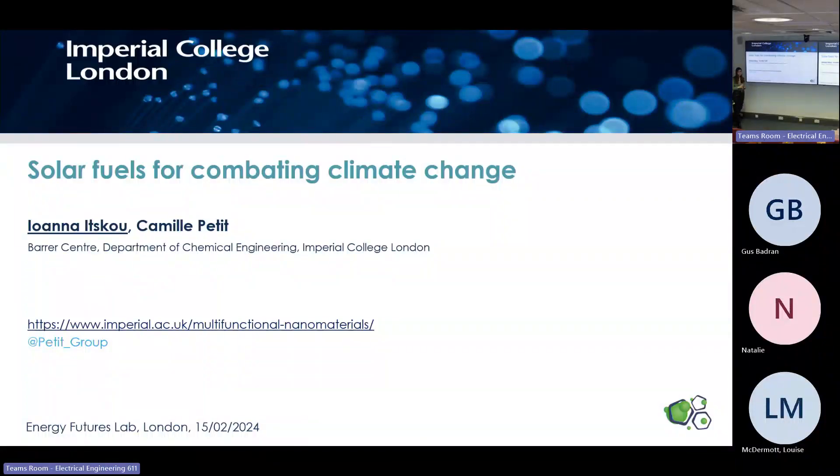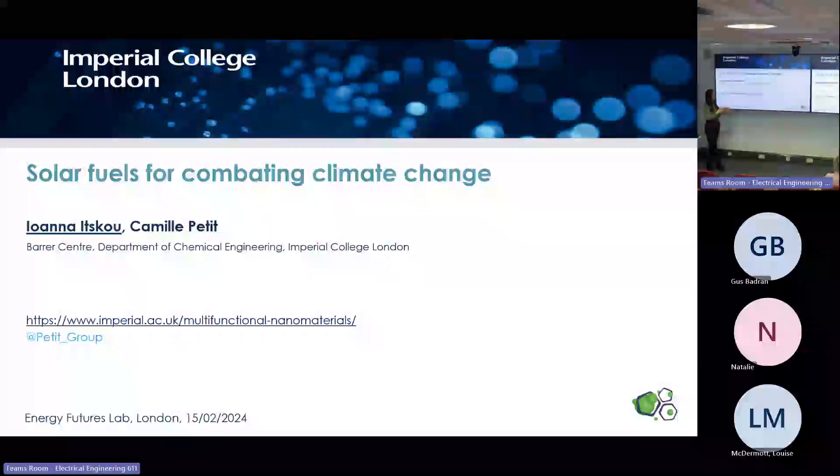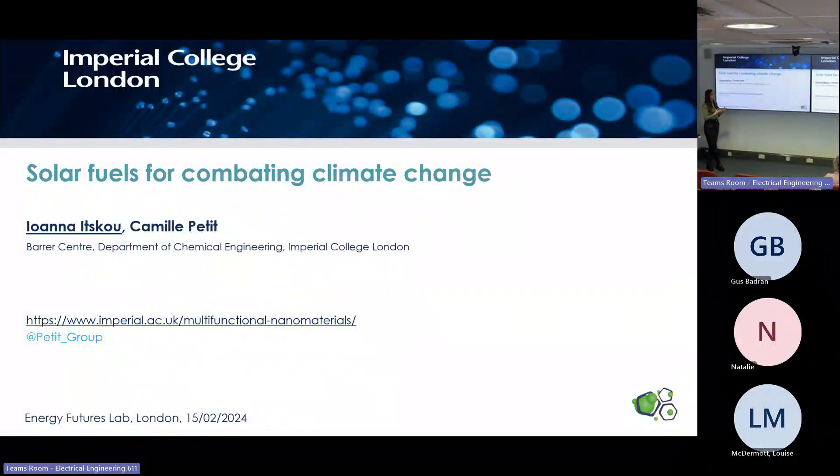Thank you everyone for joining this meeting. My name is Ioana, I'm from the Department of Chemical Engineering, and today I would like to speak to you about solar fuels, why we are interested in this topic and give you a few details about how our research is going on this topic.